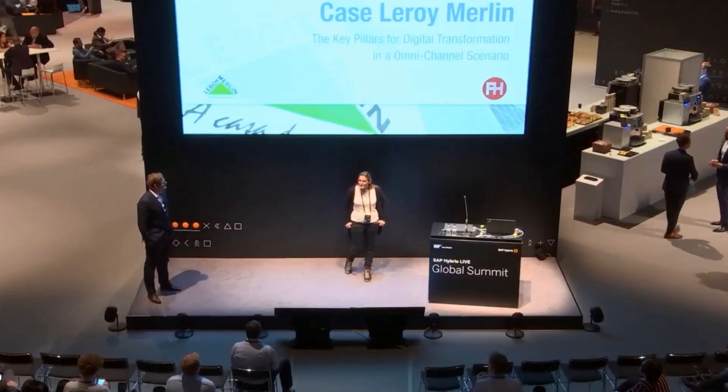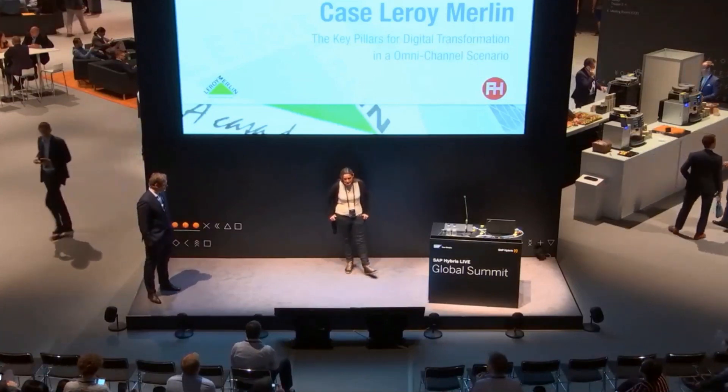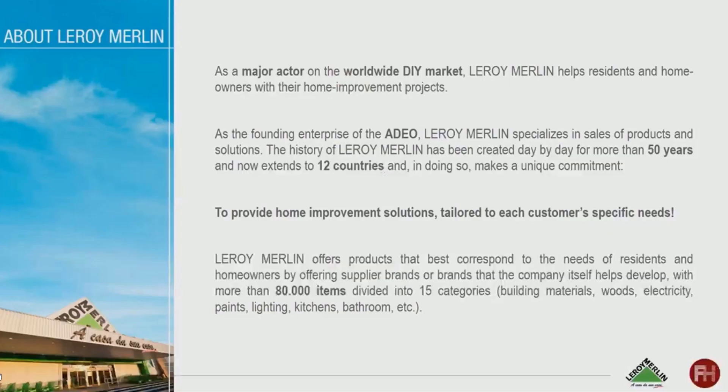Thank you, Willy. I'm a customer, so I will be speaking like a customer. I'm from France. I've been to Brazil in 2012 to implement SAP, and as the project was going on, we decided to work with Ibris for an in-store project. So let me talk a little bit about first what is my company.